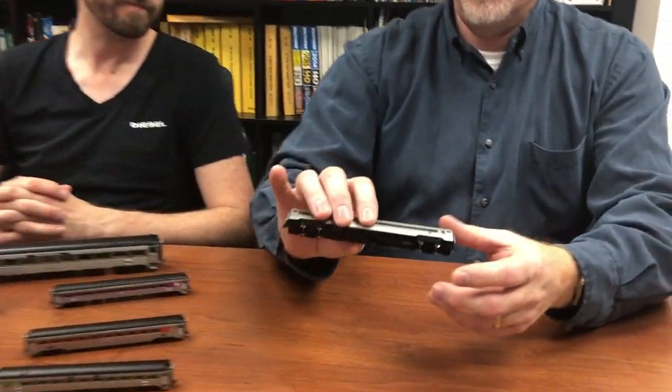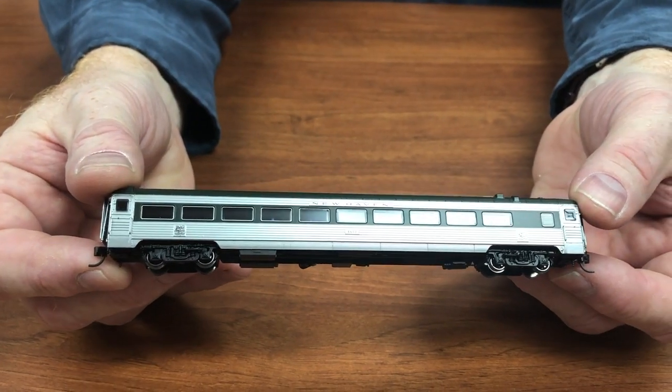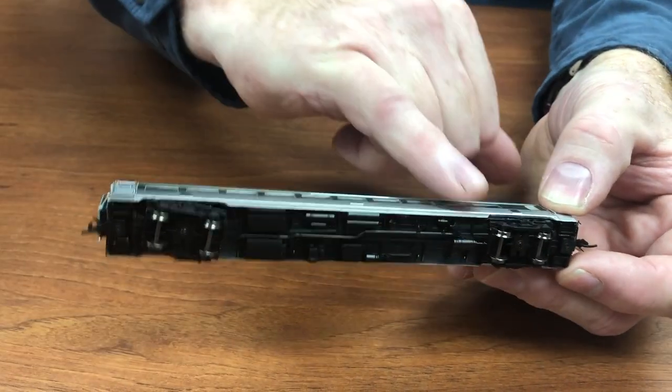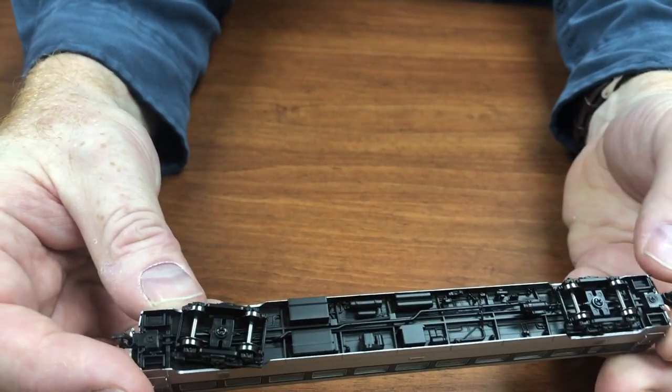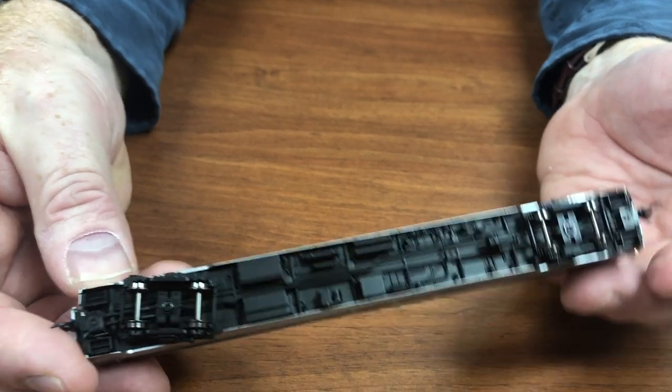Like all of the cars that we do, we've tried to cover all of the various paint schemes. This is the New Haven delivery scheme with the hunter green window band, hunter green roof, and side skirts. And as you can see, it's a Rapido car so it looks better turned over — all the underbody detail, just amazing stuff.